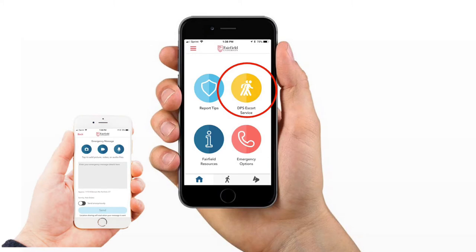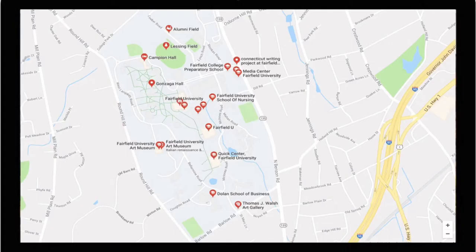The DPS Escort option allows users to request an escort from an officer or have an emergency dispatcher monitor your walk over the computer. GPS location and user contact information is provided, allowing officers to respond to your location faster when needed.